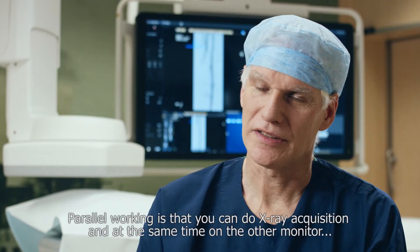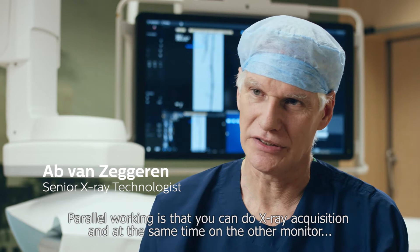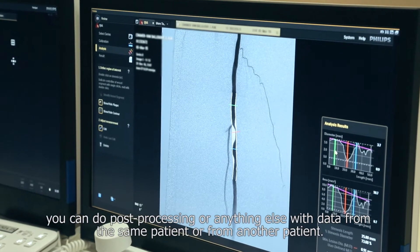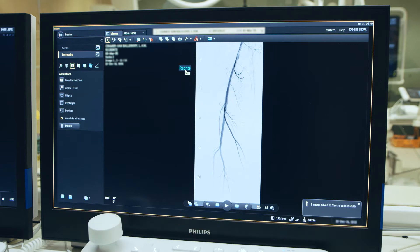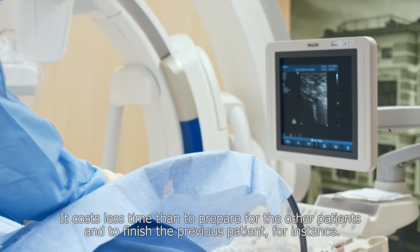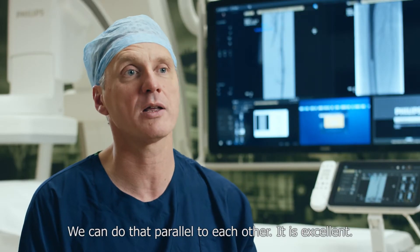Parallel working means you can do X-ray acquisition and at the same time, on the other monitor, do post-processing or anything else with data from the same patient or from another patient. It costs less time to prepare for other patients and to finish with previous patients, and when you can do that in parallel, it is excellent.